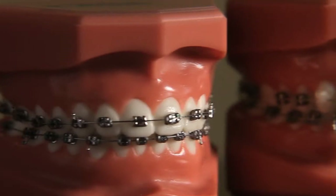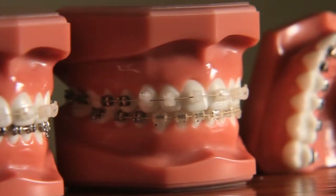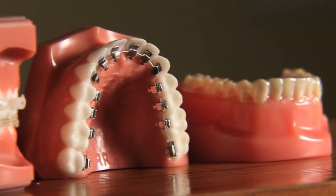Braces is the name given to the family of devices used to align teeth and address form and function. Today's braces use less metal than previously, or no metal at all. Some braces are barely visible.